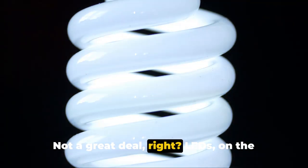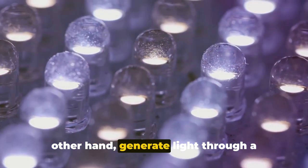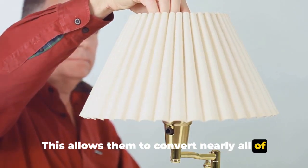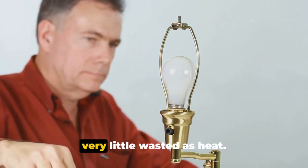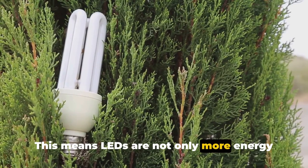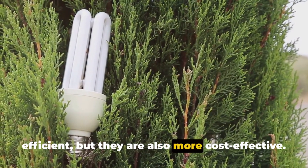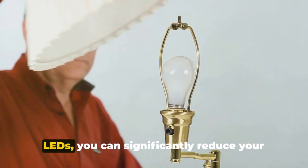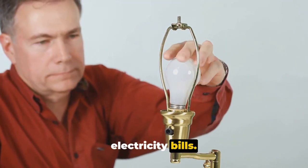Not a great deal, right? LEDs, on the other hand, generate light through a process called electroluminescence. This allows them to convert nearly all of the energy they consume into light, with very little wasted as heat. This means LEDs are not only more energy efficient, but they are also more cost-effective. By replacing your incandescent bulbs with LEDs, you can significantly reduce your electricity bills.